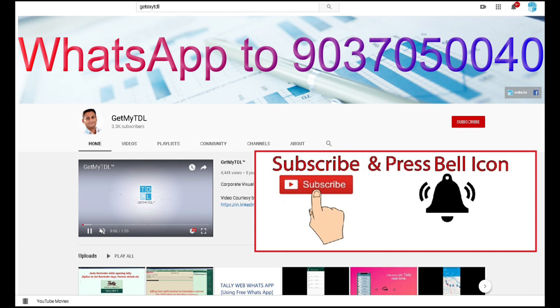To buy this add-on, WhatsApp to 9037050040. Get updated with new add-ons, new solutions, and new technologies. For that, subscribe to the GetMaterial YouTube channel, click on the bell button, and select all.